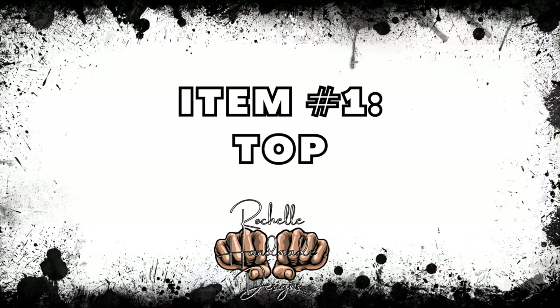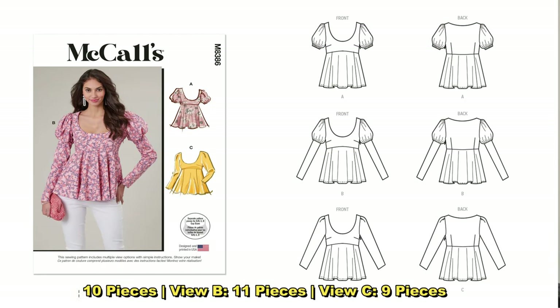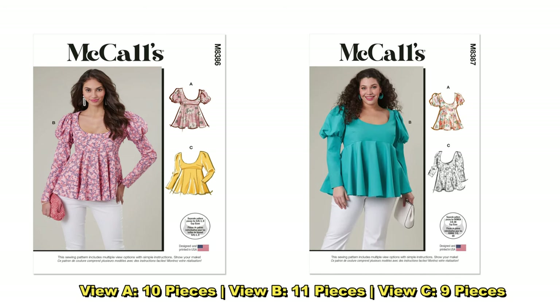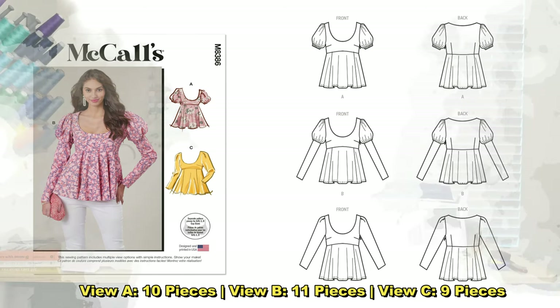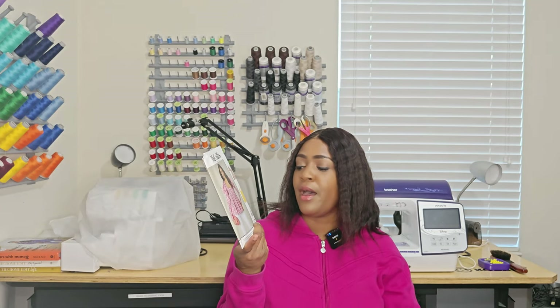The first category is tops — I'm giving you three patterns, all super easy for spring and summer. First is McCall's 8386. I'm interested in doing View B for this pattern; it has separate cup sizes. It's easy to sew, and in terms of notions you just need a 12-inch invisible zipper. If you're doing View A, you'll also need elastic for the sleeves.